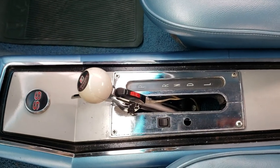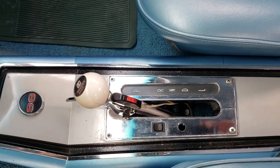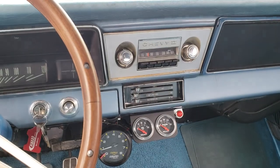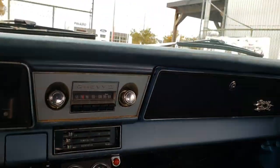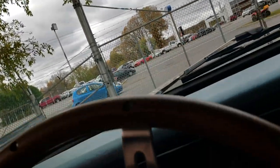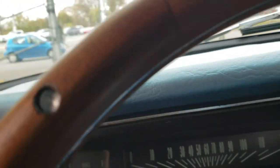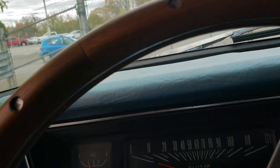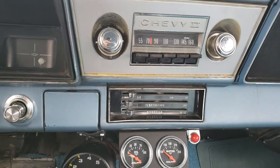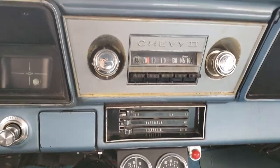The transmission has been swapped from a three-speed to a four-speed — I believe it came from a Camaro. The final ratio on the transmission is more suited for highway driving, so it has a lower RPM when cruising at highway speeds, which we will be testing. We are going to take it for a test drive on a highway.